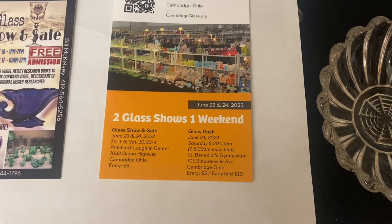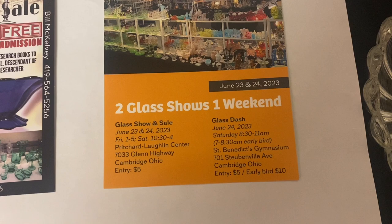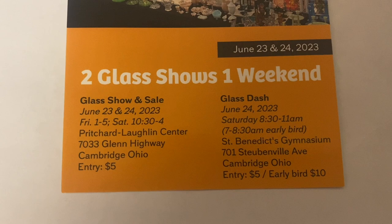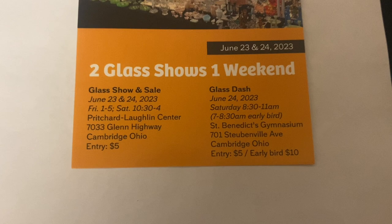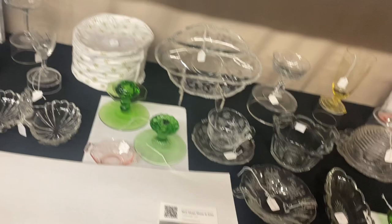Next, we have the Cambridge show — it is actually two shows in one weekend. Friday night is the Cambridge convention show, and then Saturday is the glass dash. Both are great events; the shows are always sold out at dealers. Entry on Friday night is for everybody, including the public — it's $5 per person. On the glass dash Saturday morning, if you go in an hour early when dealers set glass up on the table, it's just $10 per person, and it's a wild time to buy glass.